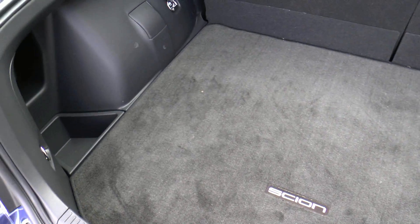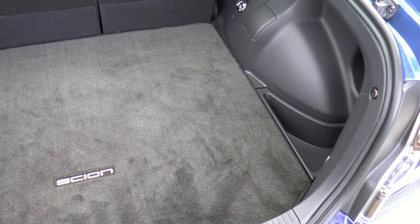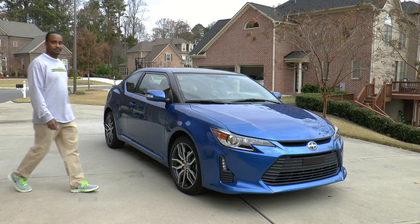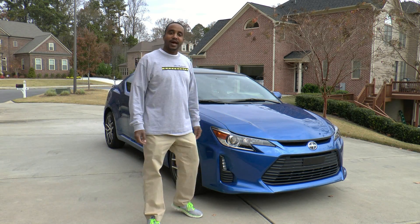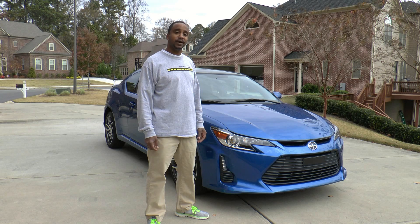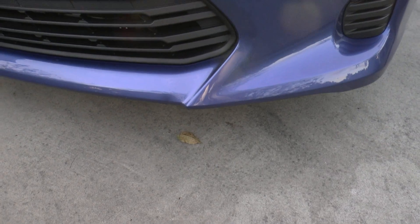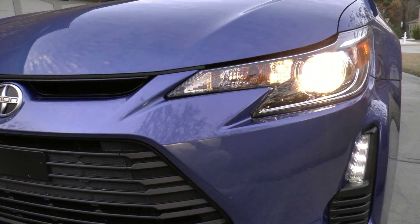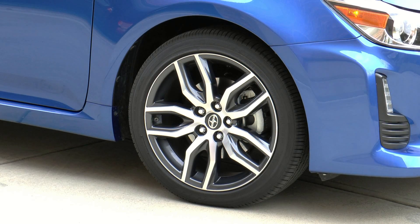This car has 14.7 cubic feet of storage space and even more if you fold down the 60-40 split seats. As we take a look outside, the 2014 TC has some rather attractive features. There are projector beam headlamps and LED accent lights replace the previous fog lights. Redesigned 18-inch machine-finished alloy wheels add style and performance.